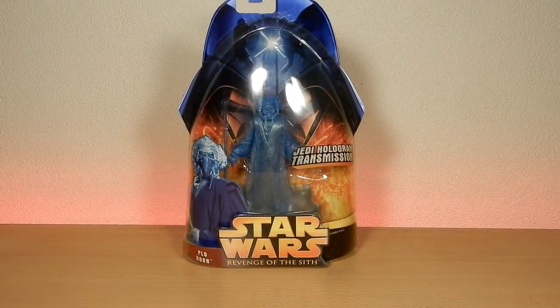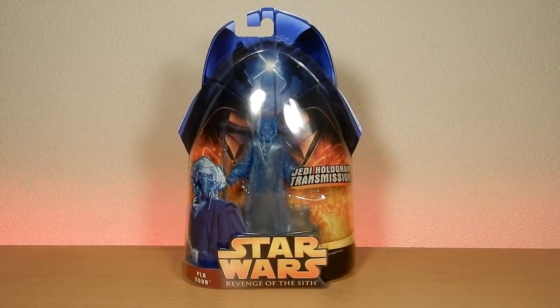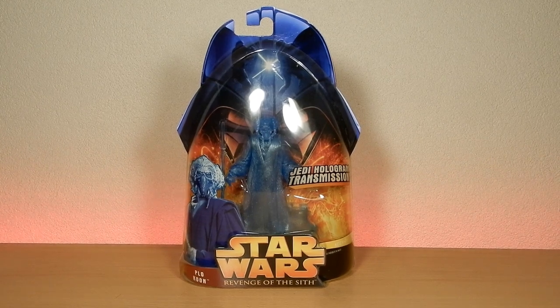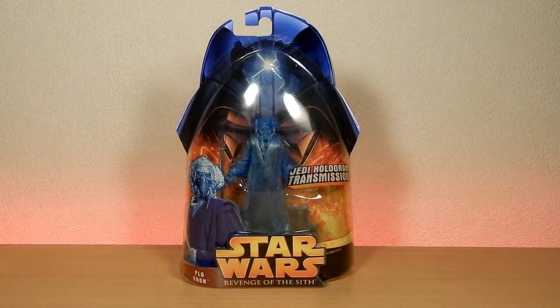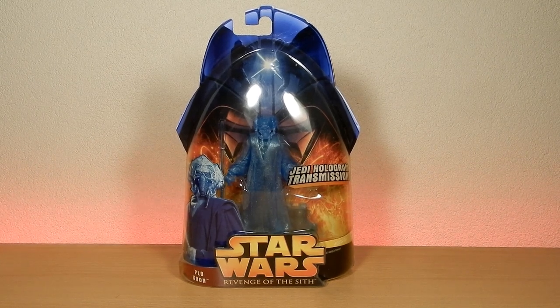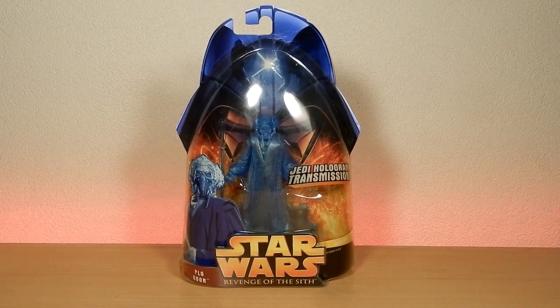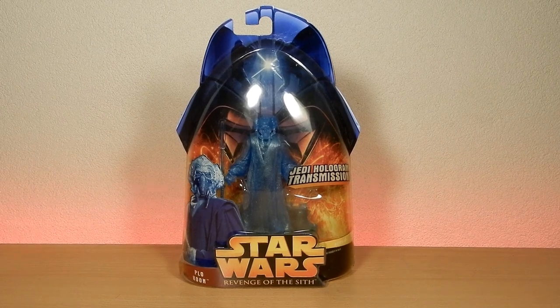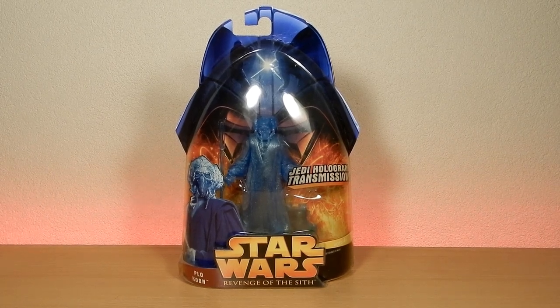Hey Star Wars fans, welcome back to another video. Gonna do something a little bit different. This is a figure I picked up probably somewhere between 6 and 12 months ago and really want to open it. As most of you probably know, Plo Koon is a favorite of mine - he is my favorite Jedi - and I've started a little bit of a side quest to get all the Plo Koon figures there are.